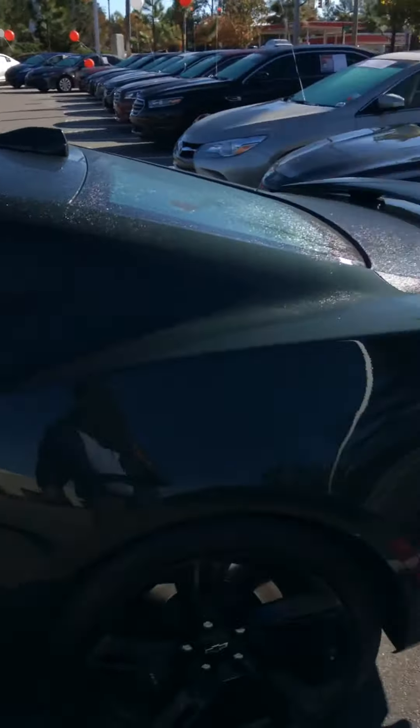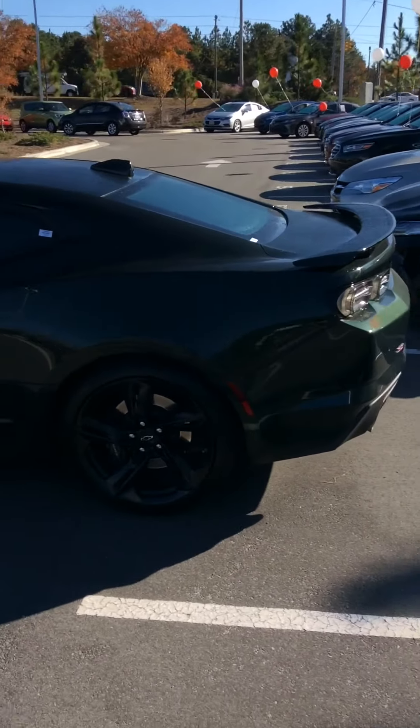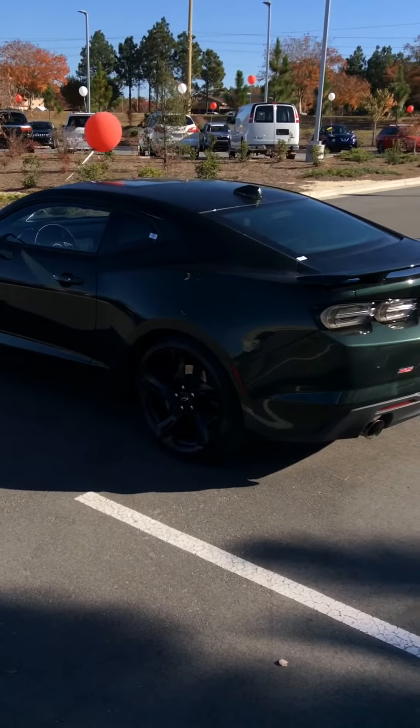Definitely won't last long. Looking for a head turner, this is it — 2020 Camaro SS, 28,000 miles.